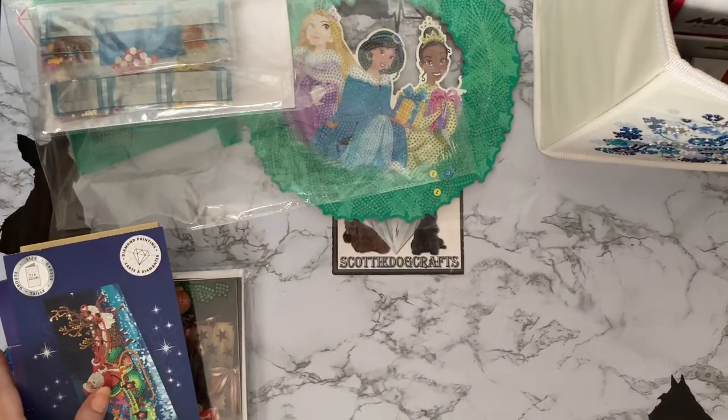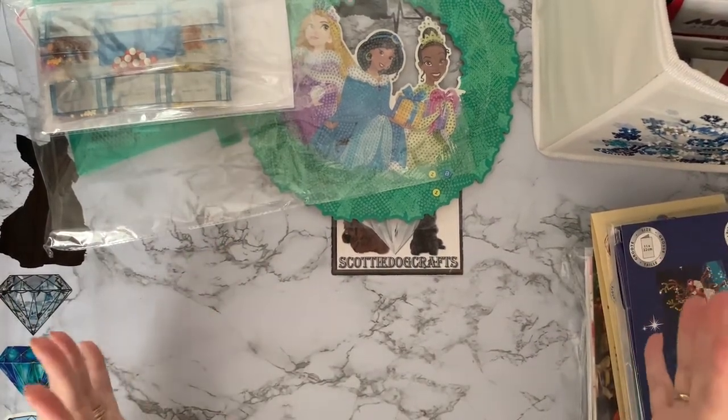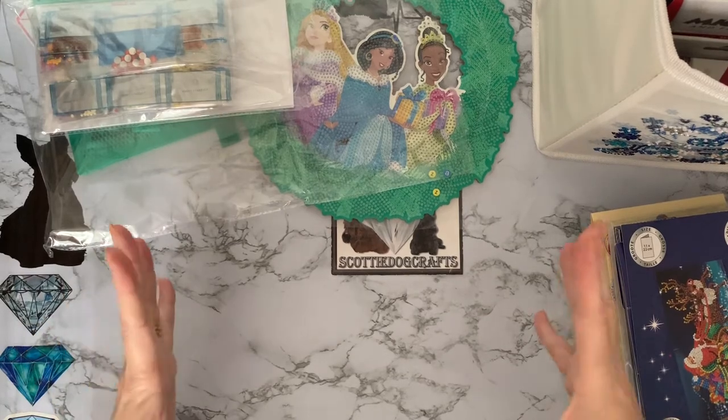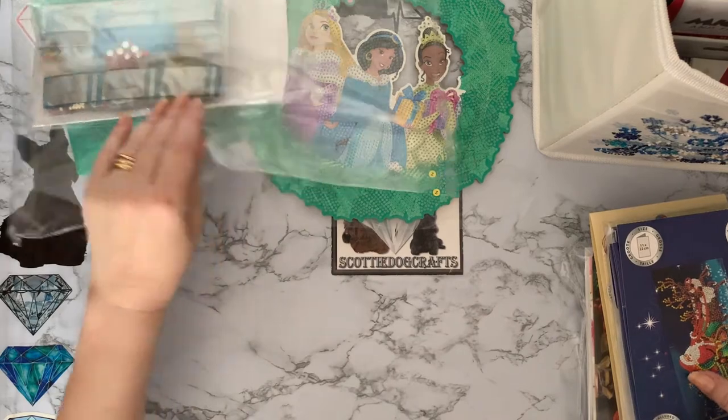That one's already done, so that can go in my card stash. I do have a big plastic box underneath the bed in the craft room that is absolutely chock-full of cards — I don't send them all out sometimes.